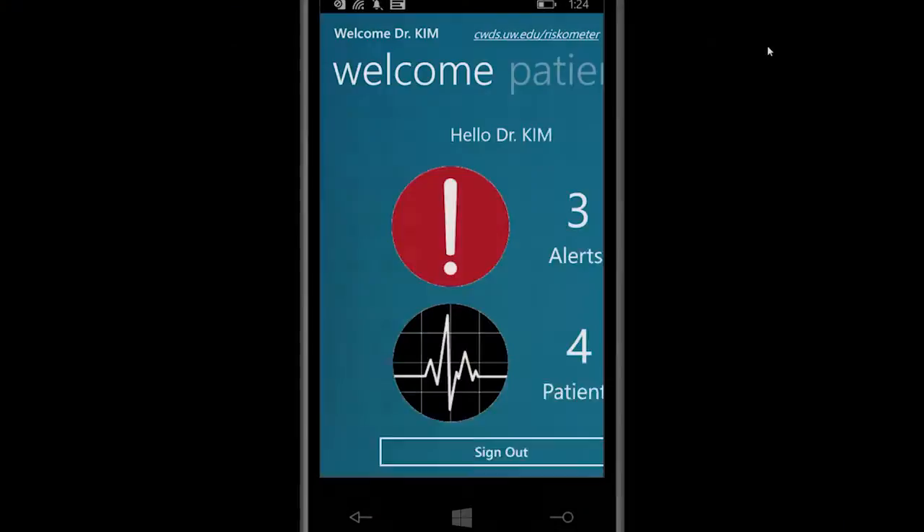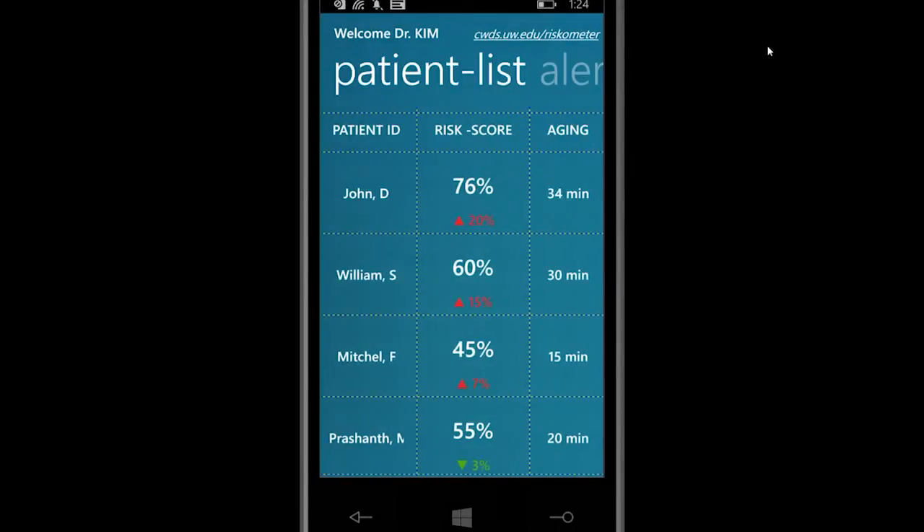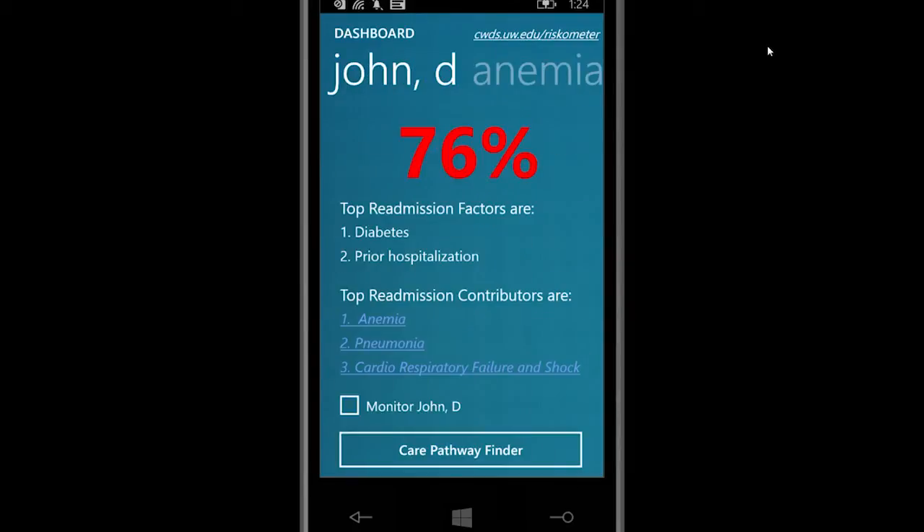One piece of that deployment is an administrative dashboard that helps track the ten riskiest patients currently being seen and helps manage those risks.